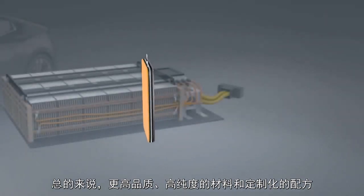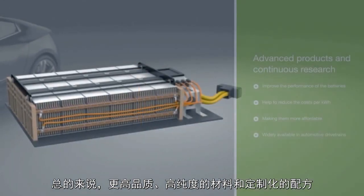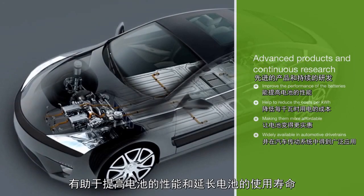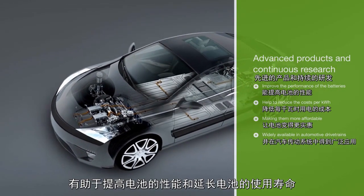To sum it all up, higher quality, pure materials, along with customized formulations, lead to improved battery performance and longer battery life.